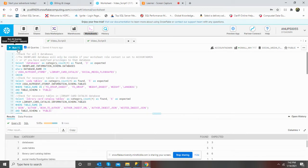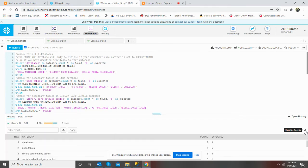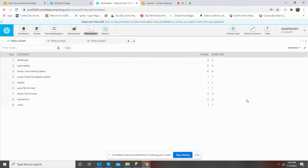So this is the first script. Let's run it. Here's the result.